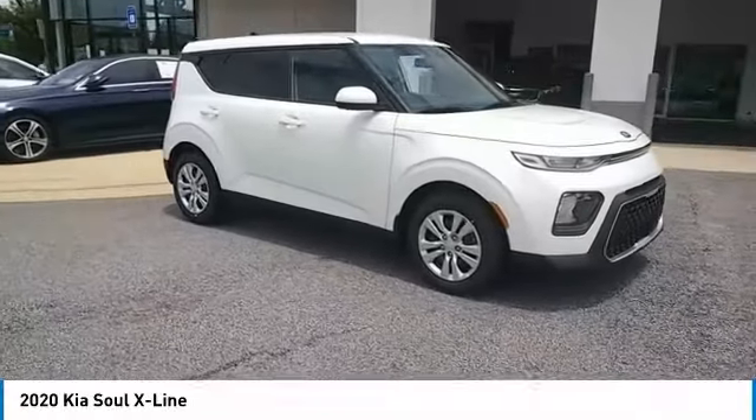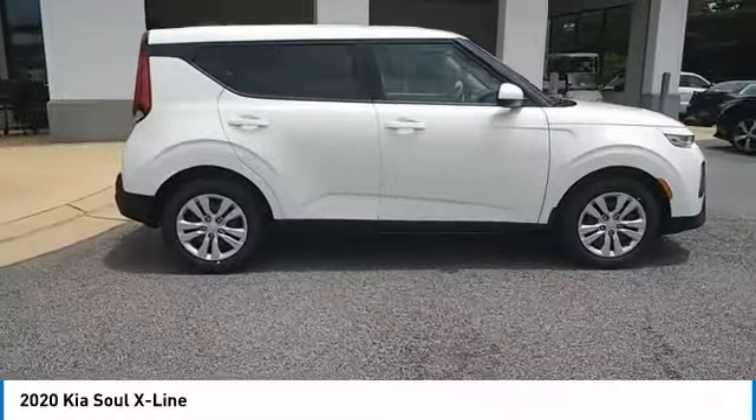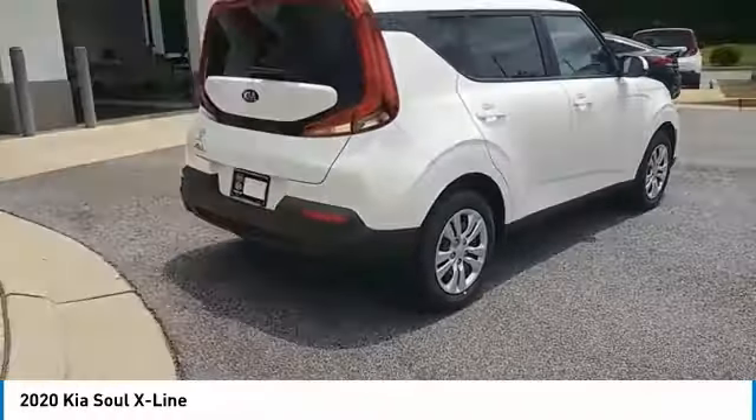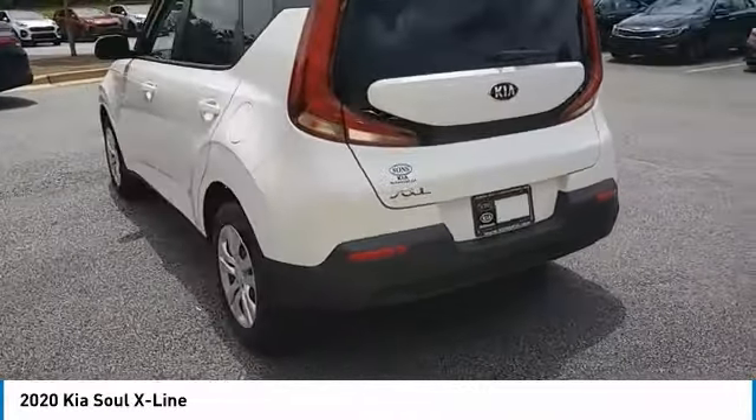Come test drive the 2020 Soul. The Soul is quick and ready with its innovative catchy style — a sharp, roomy, and well-fitted cabin and a comprehensive list of safety and fun features. Here are some of this vehicle's great options.